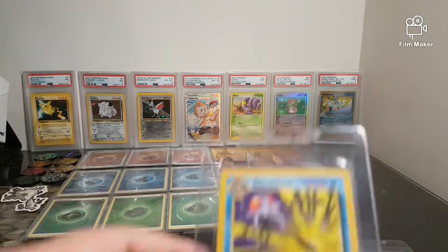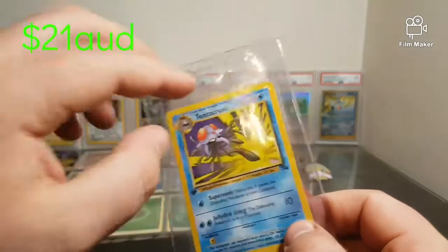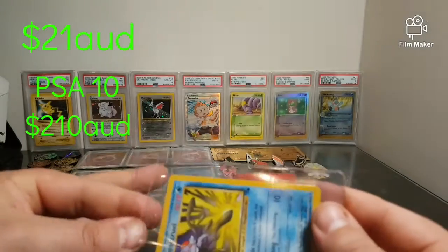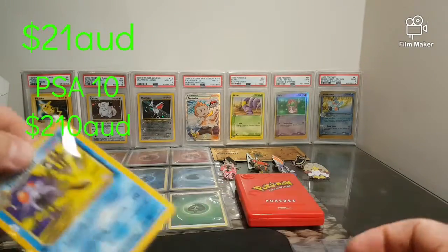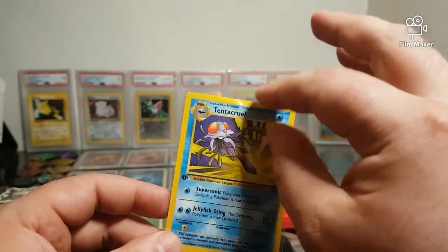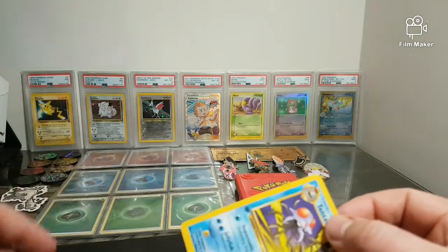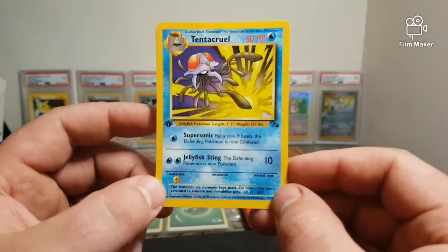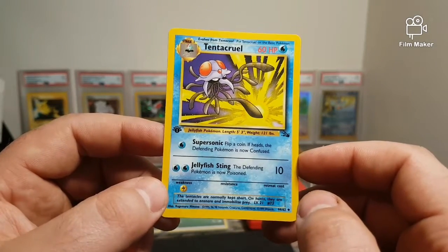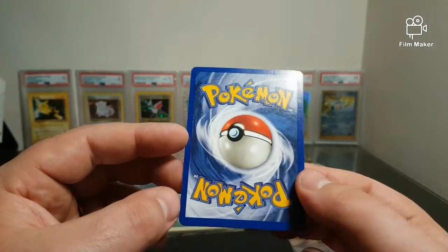The first card is a first edition Tentacool from Fossil. I already had this in an unlimited version, but I got this from Emmy Collectibles — I picked up three cards for $60, as free trade-in value from the guys at Emmy Collectibles. Here we have first edition Tentacool from Fossil; these usually sell for around about $20 to $25.